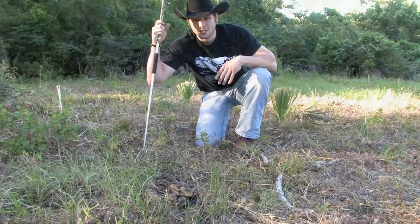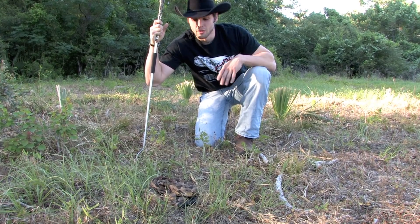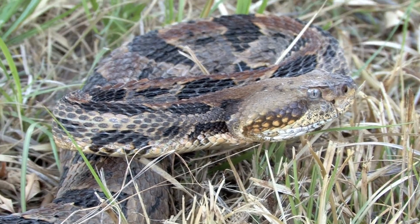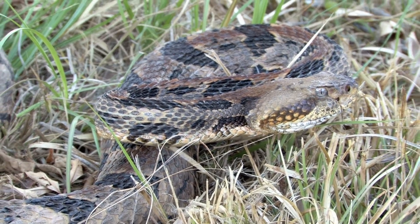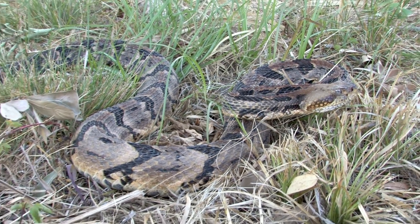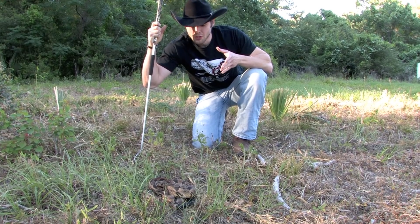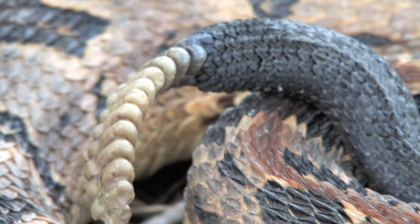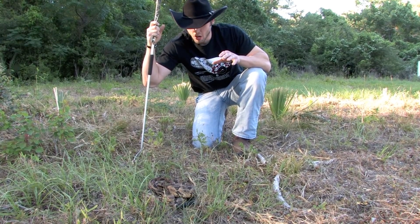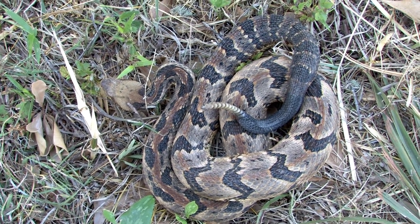They feed mostly on rabbits and rodents, and that's why I'm releasing her out here on this nature preserve — because there's tons of those out here. I pray that she does great and lives on to produce a lot more baby Canebrakes, hopefully helping secure the future of these amazing reptiles here in the state of Texas. You can see their notable features: their black tail — even their name, atricaudatus, means black tail.